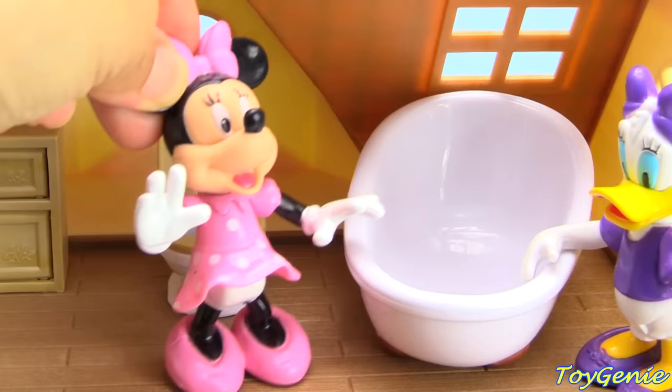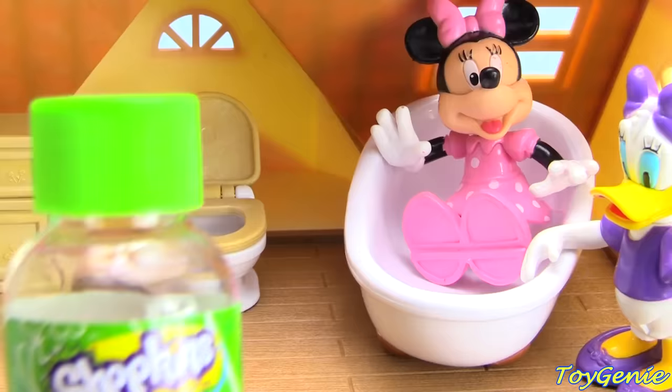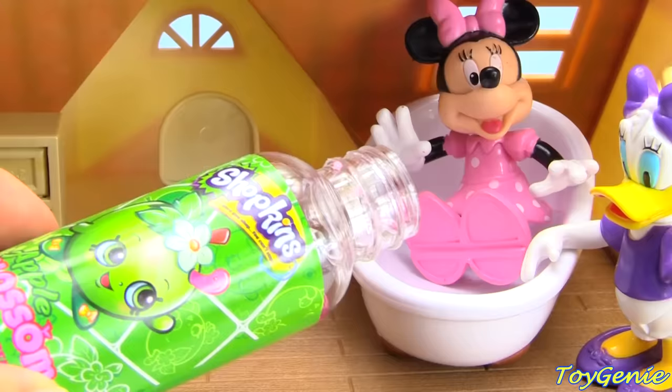Now it's bath time! Minnie Mouse is going to get into the tub. And we're going to give her a Shopkins bubble bath — Apple Blossom sent it. Pour some into the tub. Whoa, look at those bubbles!